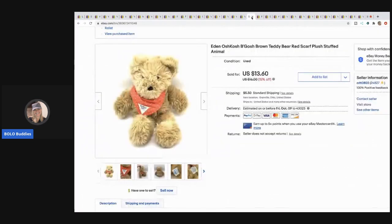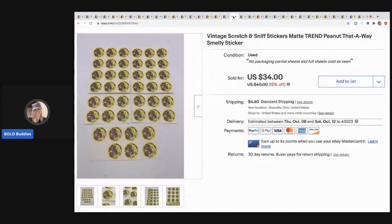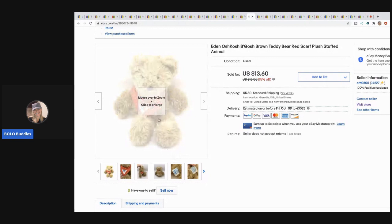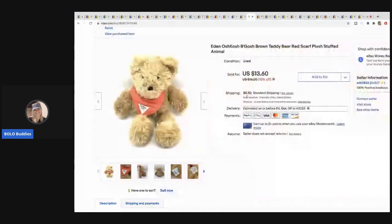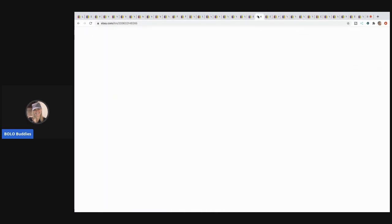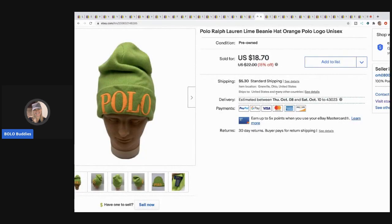The next item is this OshKosh B'Gosh teddy bear with a red scarf — I picked it up at a garage sale for 50 cents and sold it for $13.60, buyer paid shipping. Next is a Polo hat I got at a garage sale for about a dollar or two — I sold it for $16 and the buyer paid shipping.